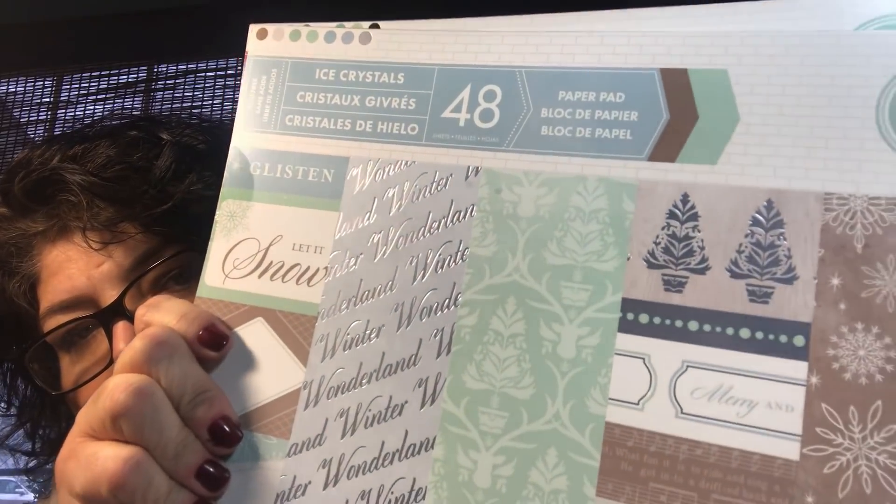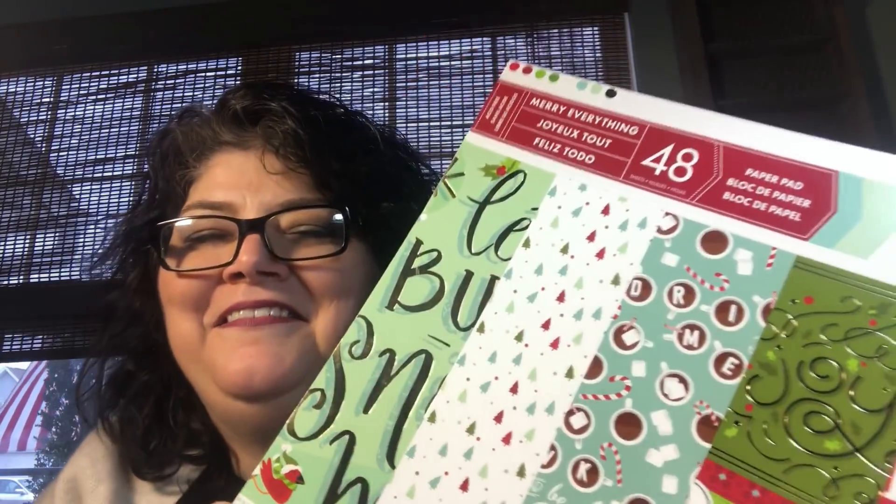And then I got some more Christmassy paper for the $5 deal. Super cute — I love the pastel Christmas. And I got Merry Everything — good thing I like that one, huh, Tammy?